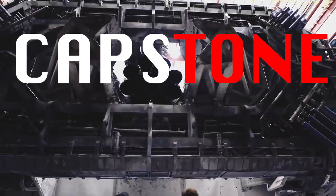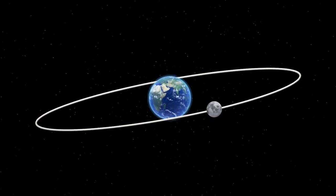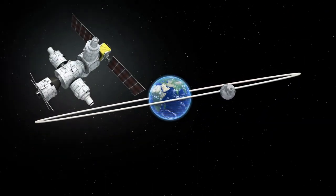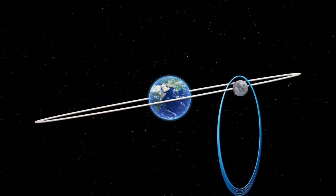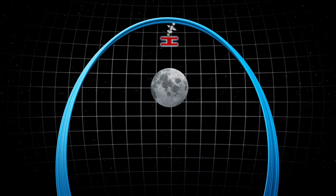The mission, named Capstone, was used to test out the halo orbit that NASA will utilize for the Gateway Space Station. This mission was a resounding success, and the microwave satellite is still orbiting the moon in this way as we speak.